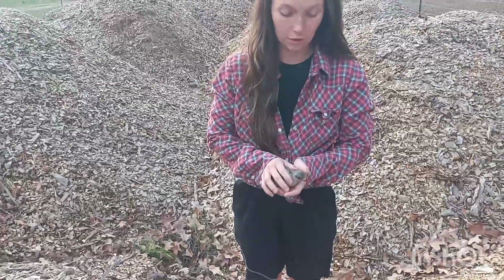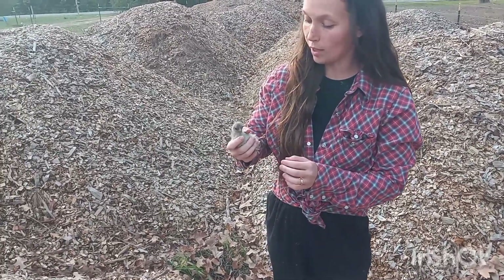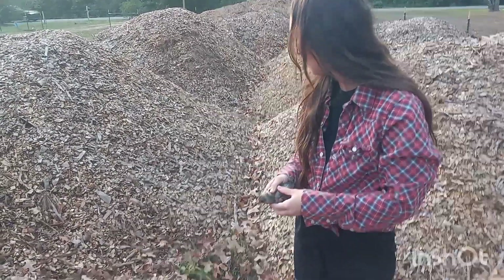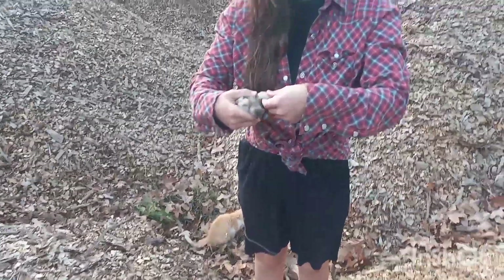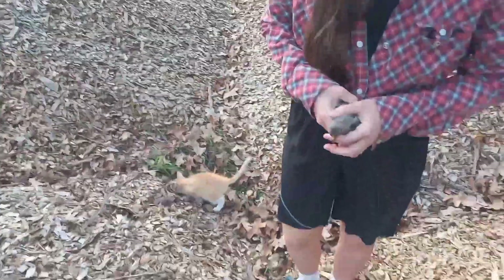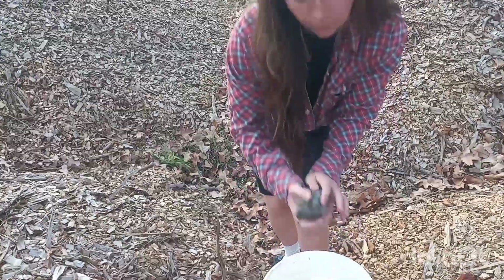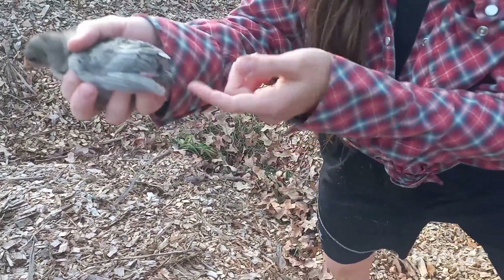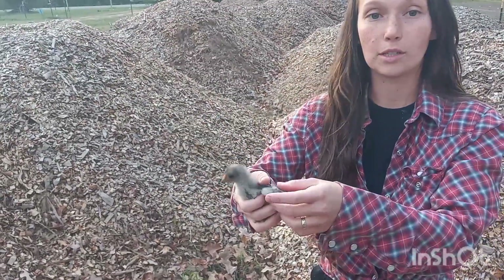I just learned this recently, which means I might possibly be making a mistake, but you can determine the sex of chicks without checking the vent. You can tell by the wings. I think we are fortunate and have six females. The ideal time to do this is around 10 days old.